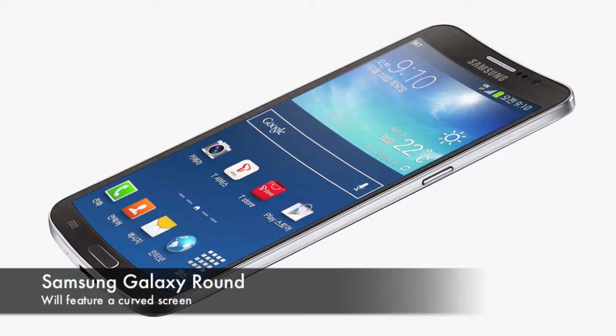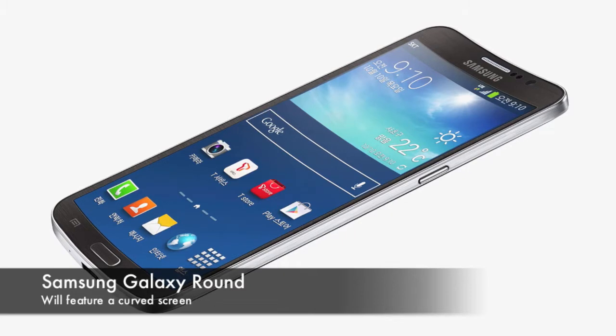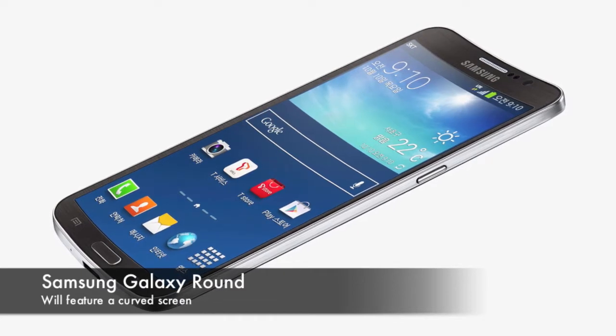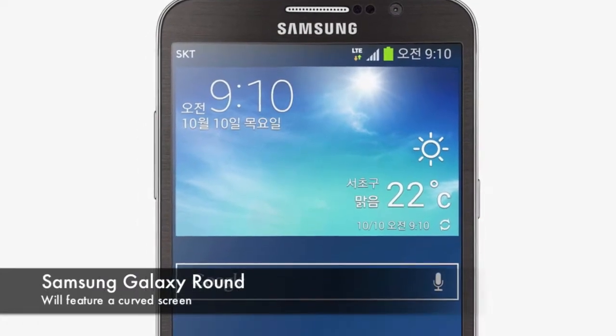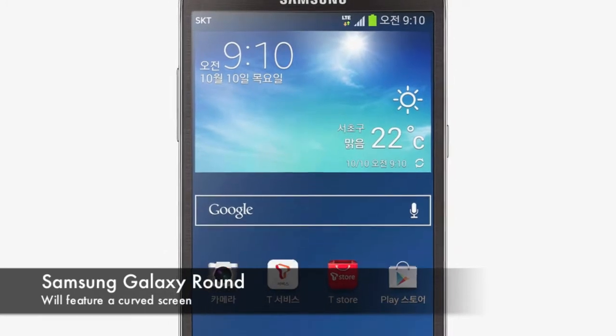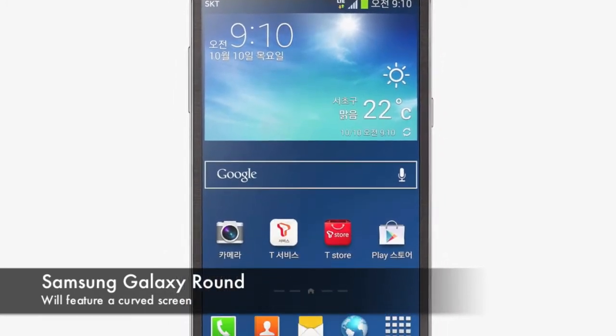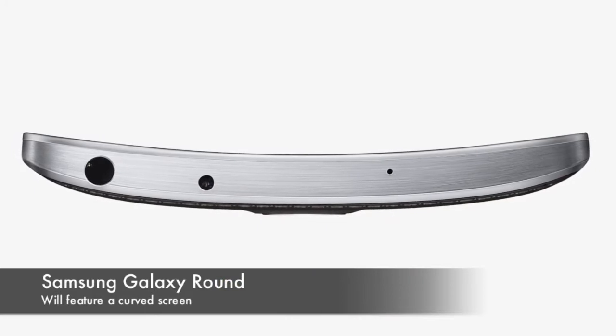Samsung have announced the first smartphone to feature a curved screen, known as the Samsung Galaxy Round. In terms of specs, this thing is no slouch. The handset will feature a 1080p screen, a 2.3GHz quad-core processor, a 13 megapixel camera and 3GB of RAM. It's encouraging to hear that Samsung aren't going to simply sell this phone based on its gimmick but also back it up with some pretty impressive hardware.